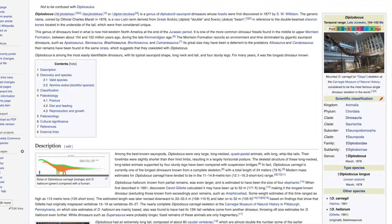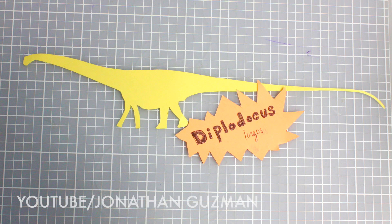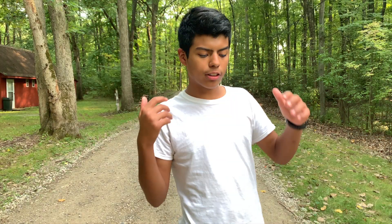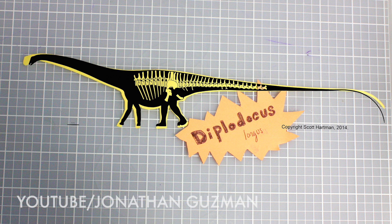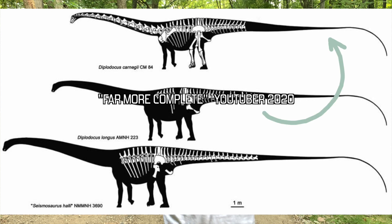There are two different species of Diplodocus because Diplodocus is actually a genus and not a species. The two main species are Longus and Carnegie. Longus was the first Diplodocus to be found, discovered in the 1800s by Othniel Marsh in 1877. However, Longus was incomplete, and a more complete skeleton of Carnegie was found in the 1990s. As you can see from this chart, Carnegie is far more complete than Longus.